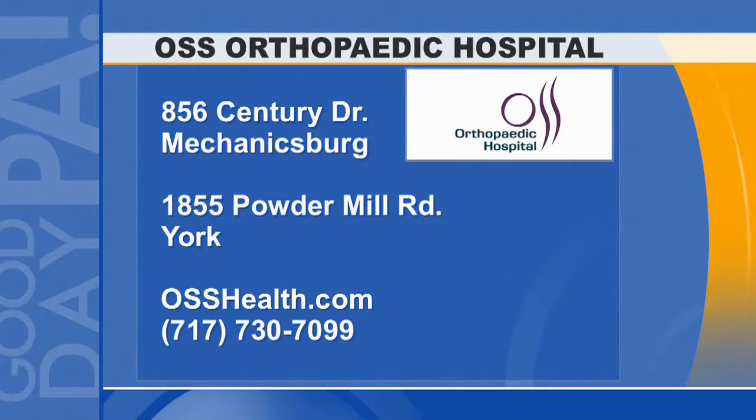For more information, or if someone watching thinks this might be going on with them, how can we reach you? You can go to OSSHealth.com, or there is a phone number available to make an appointment if you feel like you have a meniscus tear and want to be evaluated.